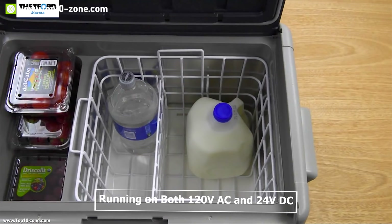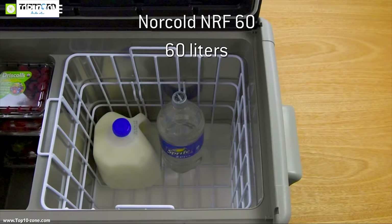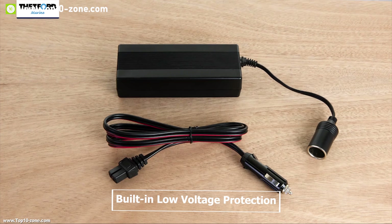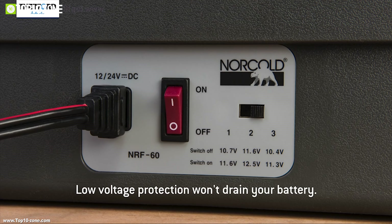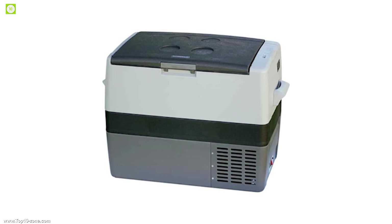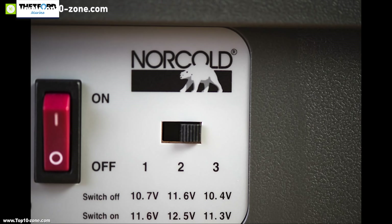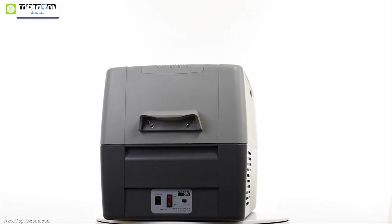Running on both 120 volt AC and 24 volt DC, this fridge comes with a 60 liter storage space to keep food and beverages organized. It is safe to use because of the hermetically sealed compressor with built-in low-voltage protection, CFC-free insulation foam and refrigerant, and battery protection with three settable levels. The electronic control panel displays internal temperature and allows you to set the desired temperature. An indicator light signals any installation issues.